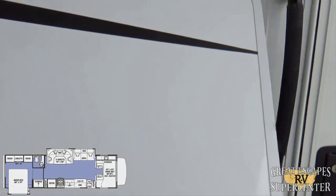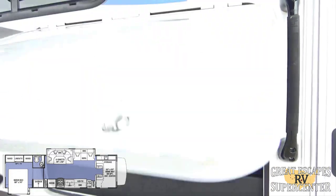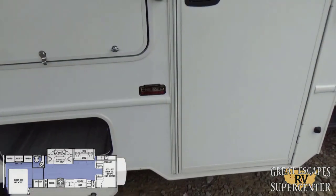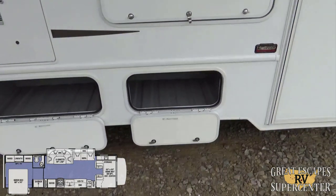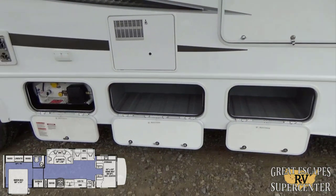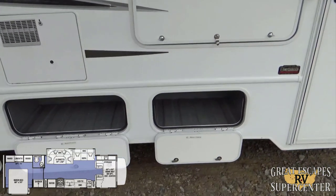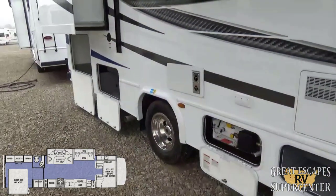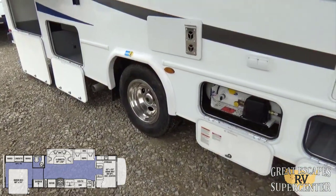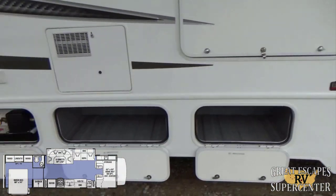There's a flat-screen Connix TV out here, so if you've got friends and family you can entertain them outside. This does have the upgraded Hellwig sway control, which definitely helps when you're driving down the road with wind blowing — keeping the load stable and driving securely without wiggling around. It also has upgraded built-in shocks.